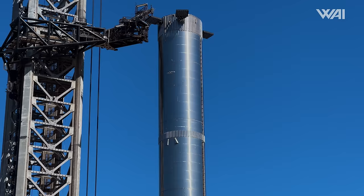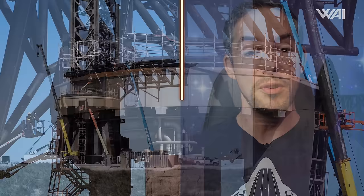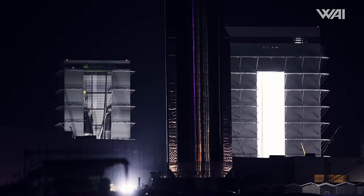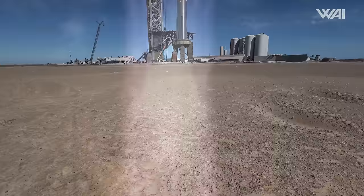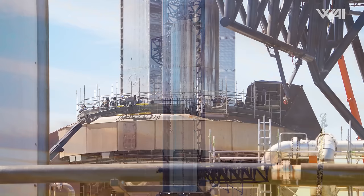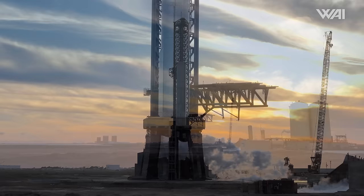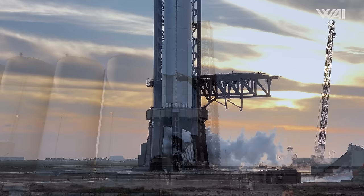So while Ship 29 gets a well-deserved break, let's pivot our attention to the Super Heavy designated for Flight 4 — Booster 11. The prototype left the first Mega Bay on April 3rd and headed directly to the orbital launch mount, where it was hoisted onto the launch deck by Mechazilla. This is a clear indication that despite the damage we spotted just after Flight 3, the chopsticks are once again fully operational. Upon securing the prototype on the OLM, SpaceX teams were observed working on the deck, busy removing scaffolding.